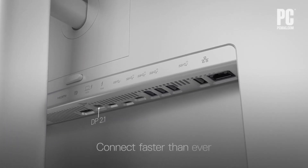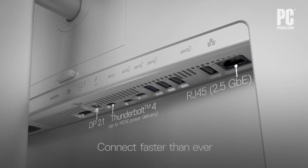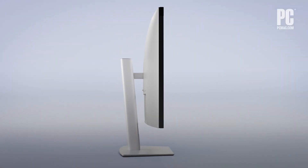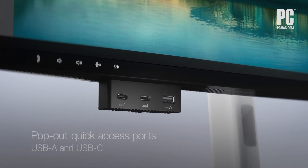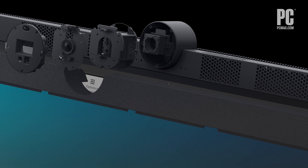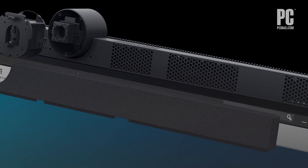You can also view content from two PC sources with picture-in-picture and picture-by-picture modes. There's also a connectivity hub on the panel. It offers extensive port options like Thunderbolt 4, and the newest model also includes a pop-out USB hub with front-facing ports. You also have two echo-canceling mics positioned at the top of the monitor, as well as two 14-watt speakers.